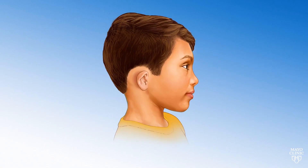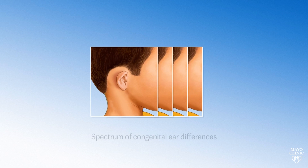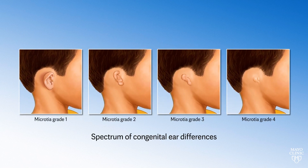Ear reconstruction addresses a wide spectrum of congenital ear differences that could range from a fully formed ear that is deformed in shape to a complete congenital absence of the external ear.